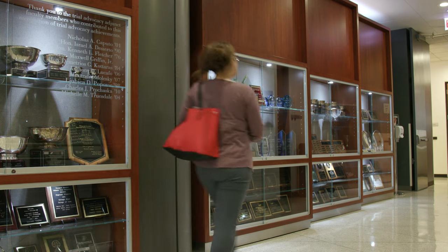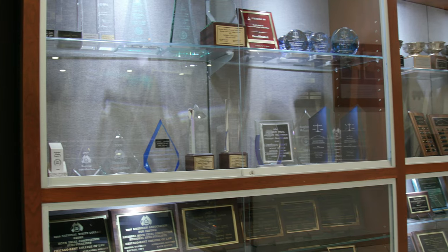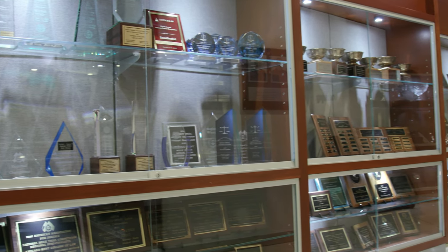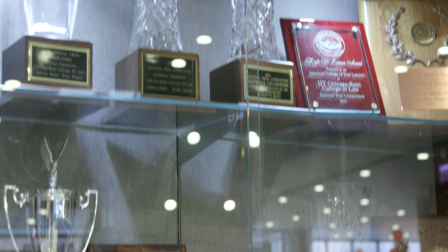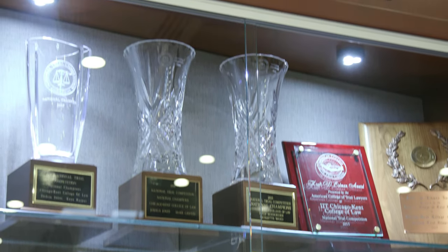The Marisi Advocacy Corridor shows off Chicago-Kent's four first-place trophies from the national trial competition. In fact, here we show all the hardware won by our nationally ranked trial team and appellate advocacy team.